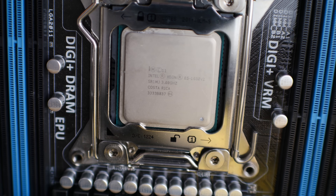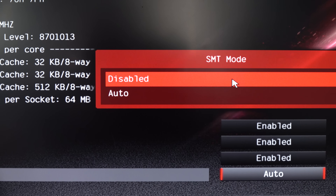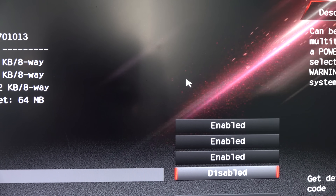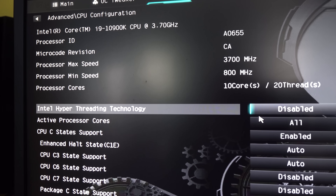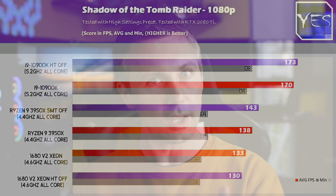Coming off the back of our 2013 eight-core Xeon versus the 10900K and 3950X video, I decided to run a heap of different tests with SMT off on AMD's 3950X and hyper-threading off on Intel's 10900K and the 1680v2. What we see here is going to pretty much match a video I made on this in the past — the recommendation is likely the same, but let's get through the results first.